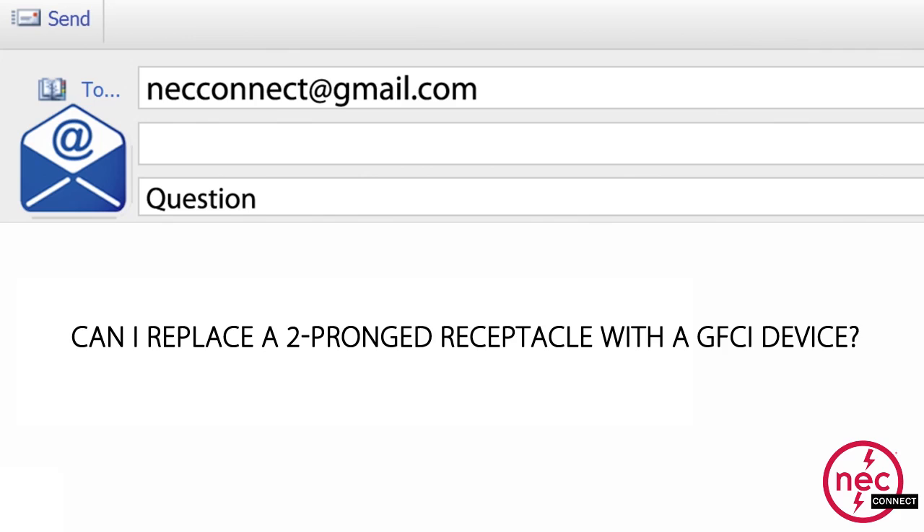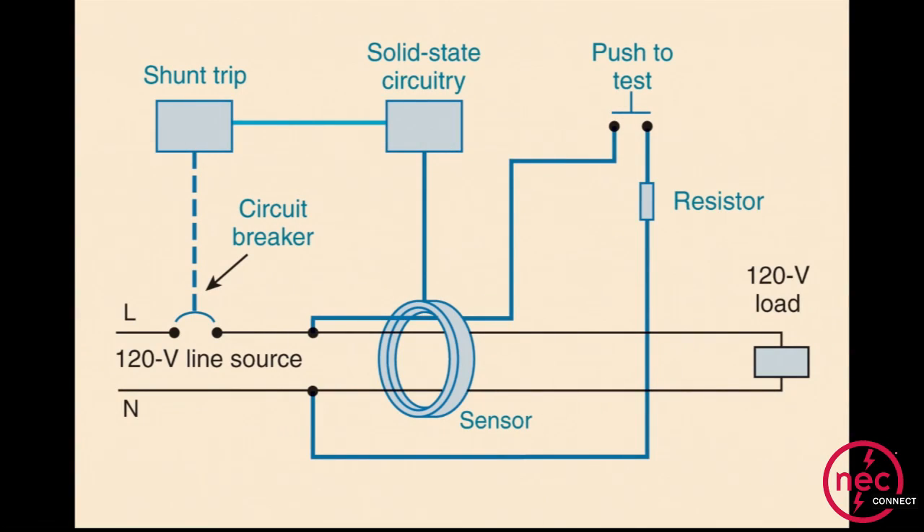Question number three: Can I replace a two-prong receptacle with a GFCI device? That actually comes down to how a GFCI device functions. A lot of people assume that it needs an equipment grounding conductor — a green wire — just because it uses the term ground fault. It does not. It's essentially looking at the current in your home; typically you have the black wire and the white wire, which is the grounded or ungrounded circuit. It's looking to make sure that the current is the same in both of those leads, so it has nothing to do with the equipment grounding conductor.